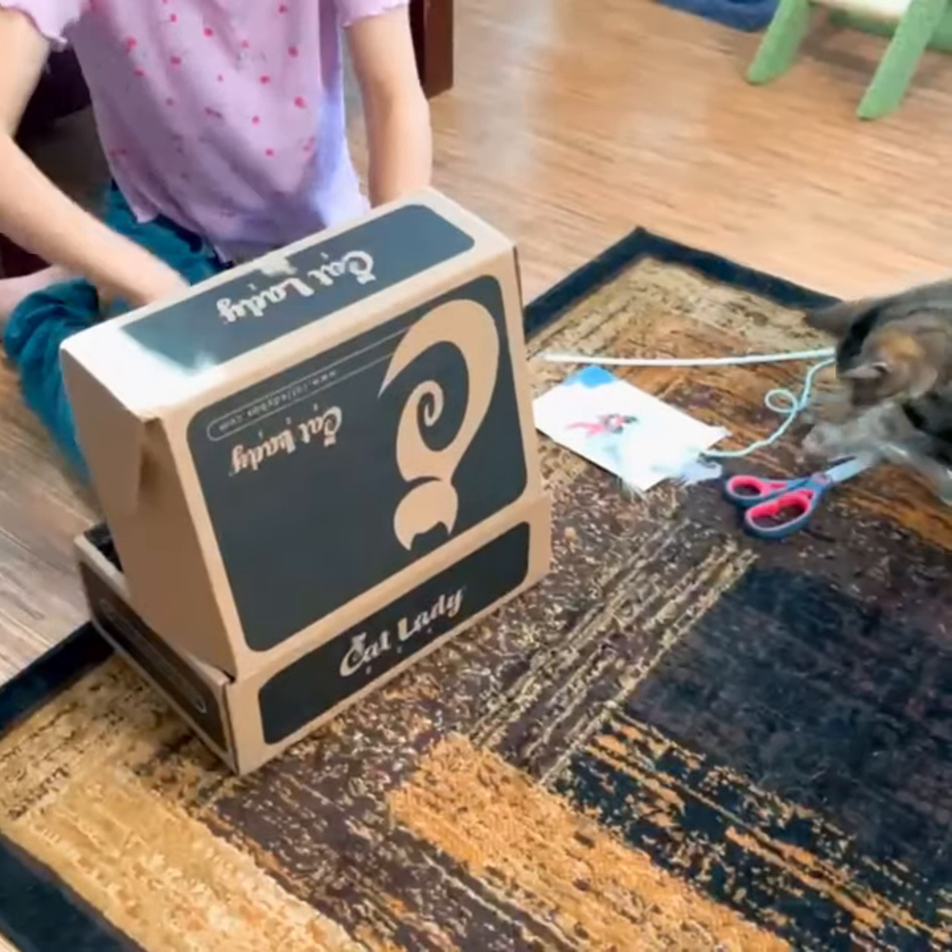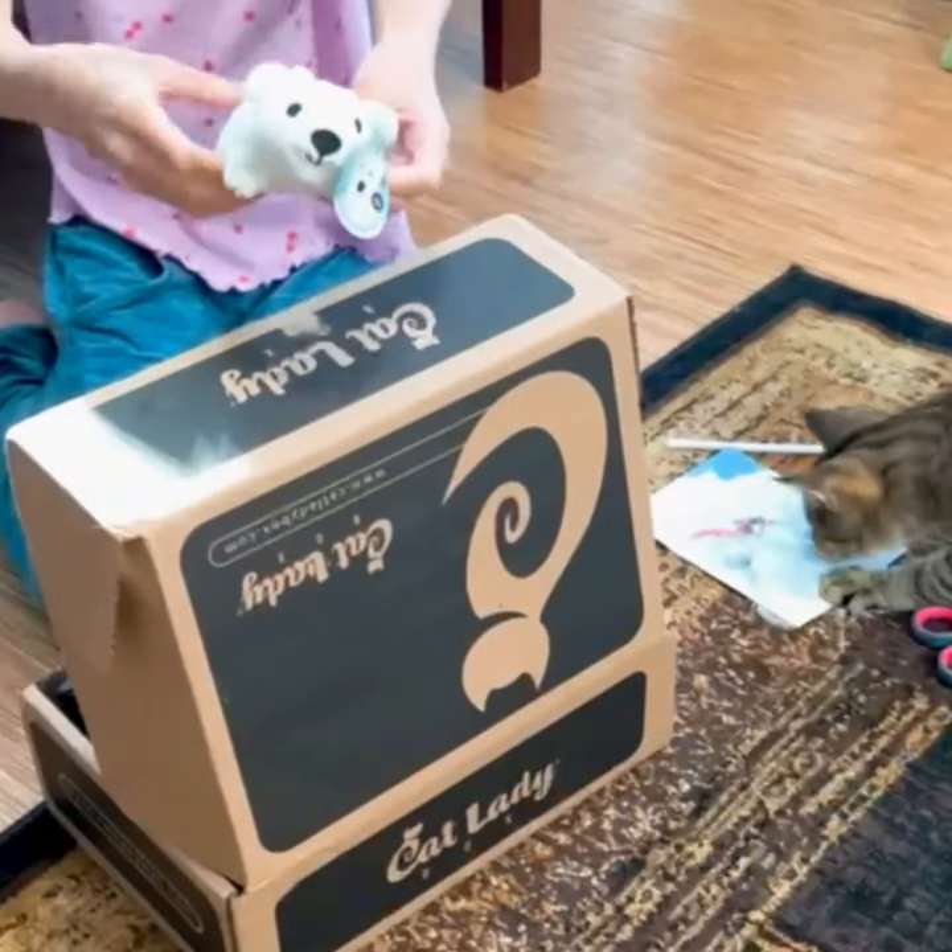Our next item is a catnip toy — an adorable polar bear.